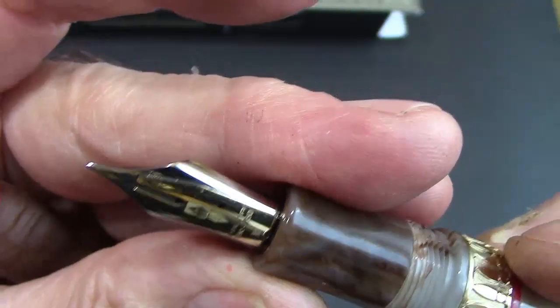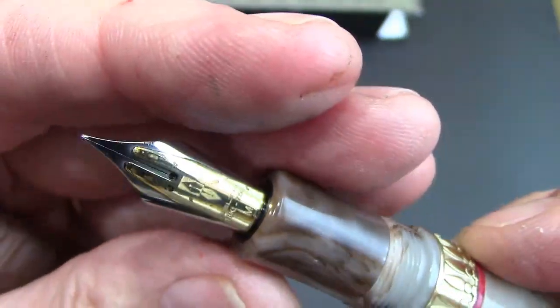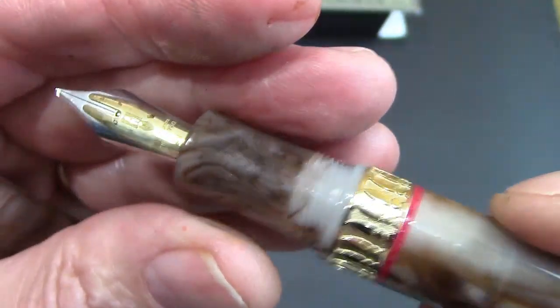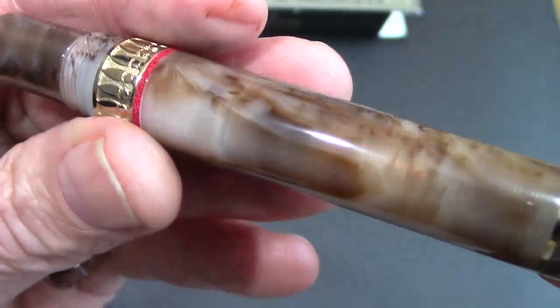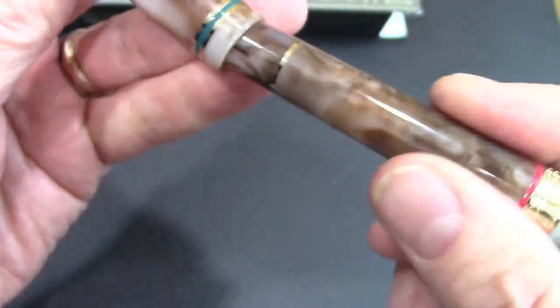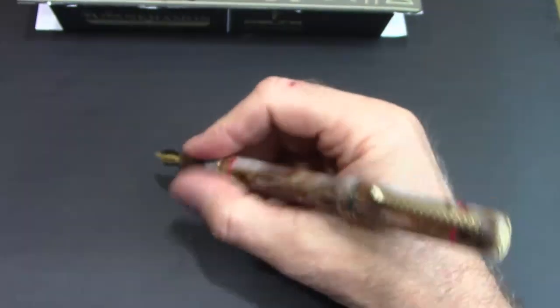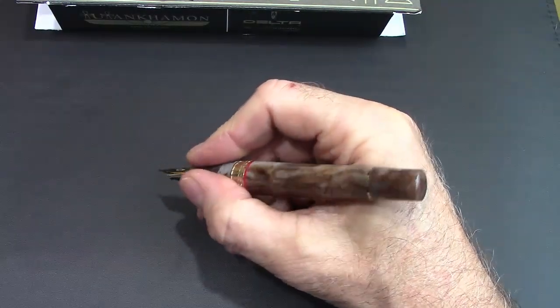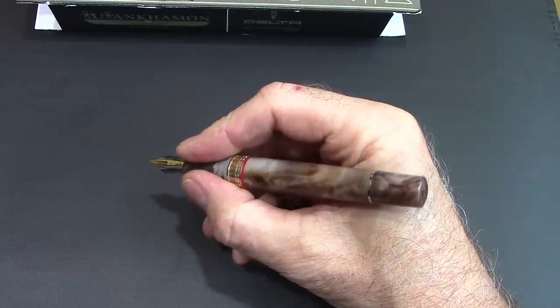There's a lot of discussion about fusion nibs. I think they could have saved money and not put a fusion nib in here — it doesn't really change the writing characteristics that I've been able to find. Delta nibs have all written very well in my experience. The pen can be posted, which makes for a fairly long pen, and it is a little bit back-heavy. So definitely the size of the pen fits well in the hand, and it can easily be written with unposted.